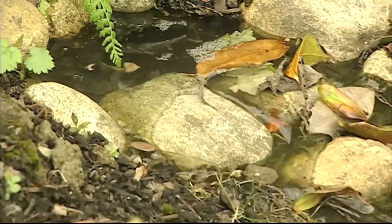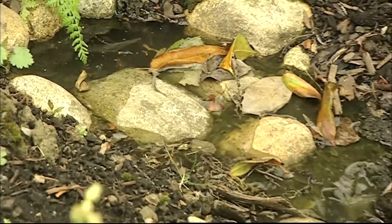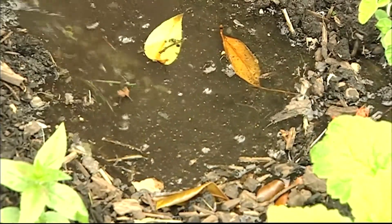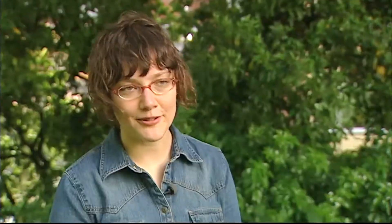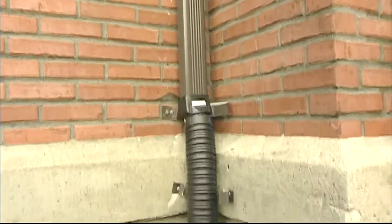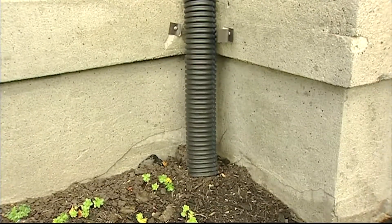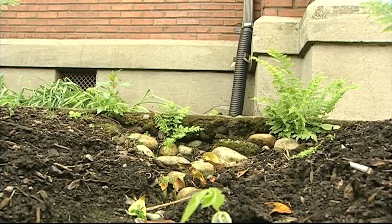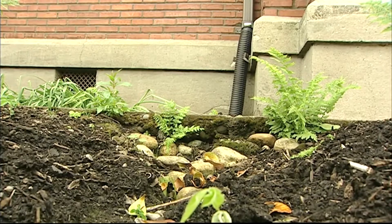Residents across the Northwest are taking on the problem by capturing the runoff while it's still a trickle, by disconnecting their downspouts and sending the water to something called a rain garden. A rain garden is a beautiful landscape feature you can put in your yard at home to collect rainwater runoff from your rooftop, downspouts, driveway, or any hard surface. The plants and soil in the rain garden filter out pollutants and slow and divert the water before it goes into storm drains.